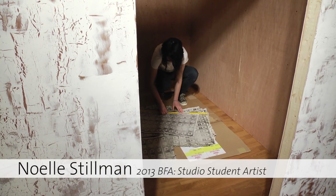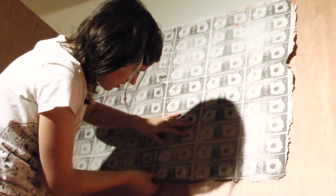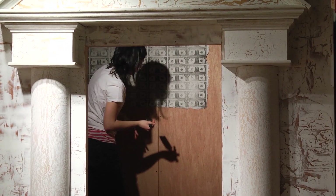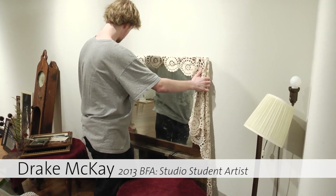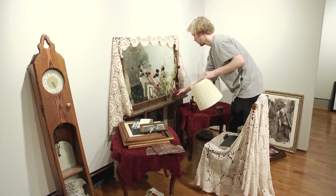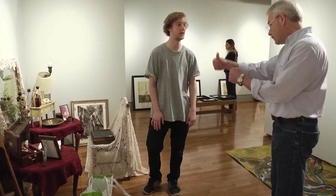Noelle is also doing an installation. She's very much a political activist — very into art for a reason, for a purpose. And Drake has turned into an installation too, and he's been very interested in digital process and photo process. His is going to be this crazy mix of found objects.